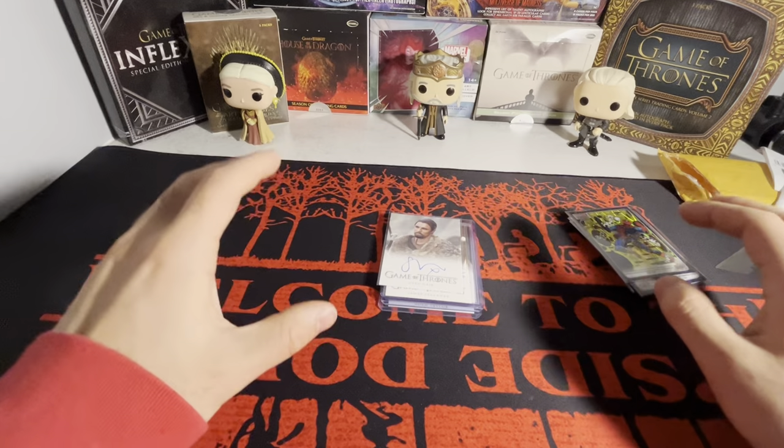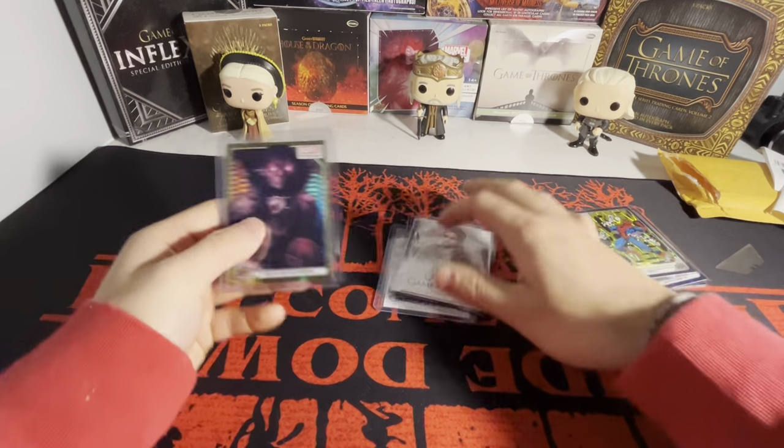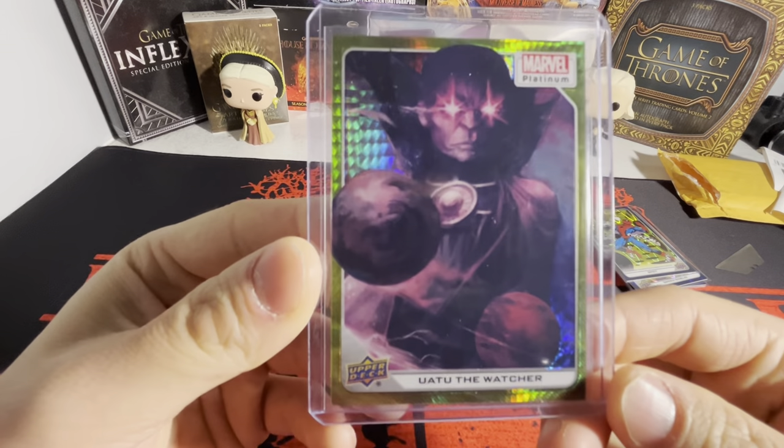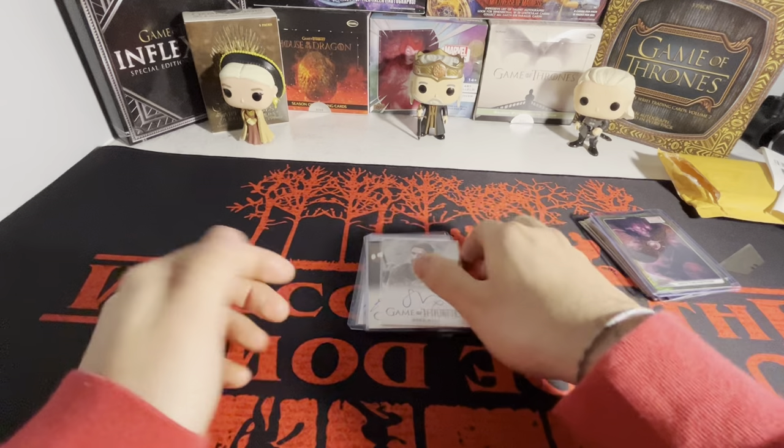We have Uatu the Watcher again but this is the yellow spotlight. And then all the final cards are Game of Thrones autographs.